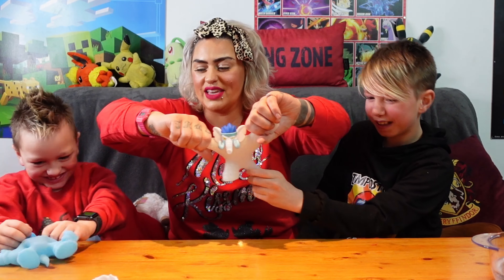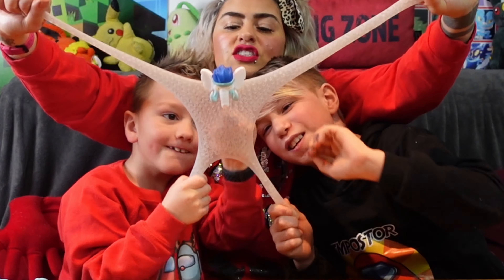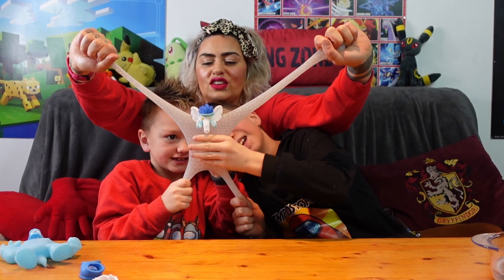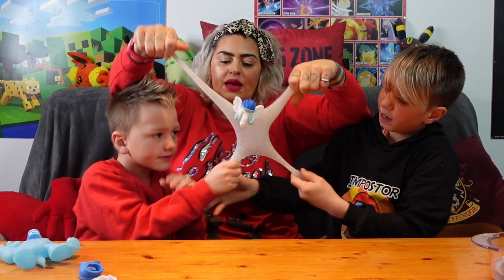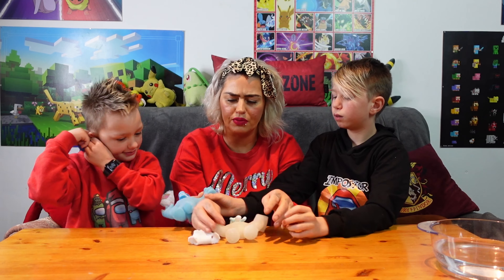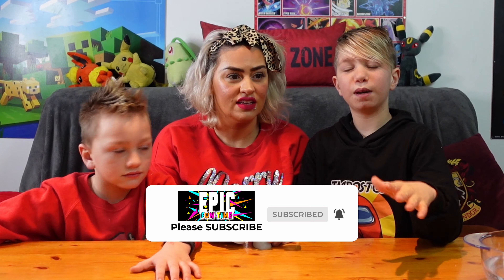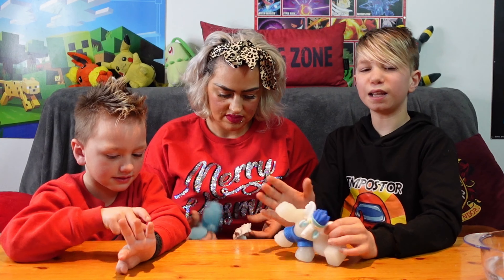I'm going to grab his arms — Cash, can you grab the legs? Oh my gosh, how cool is that! You can actually see loads of ice balls inside of him. If we get a hundred likes on this video, we will drop him from the quad copter, and if that doesn't kill him, we'll cut him with rope and scissors! Hit that subscribe button, hit the notification bell, and hit the like button!